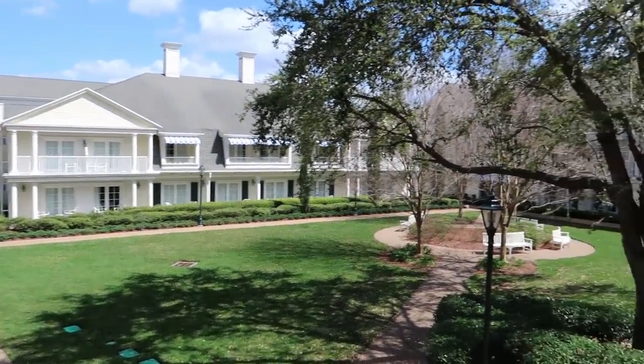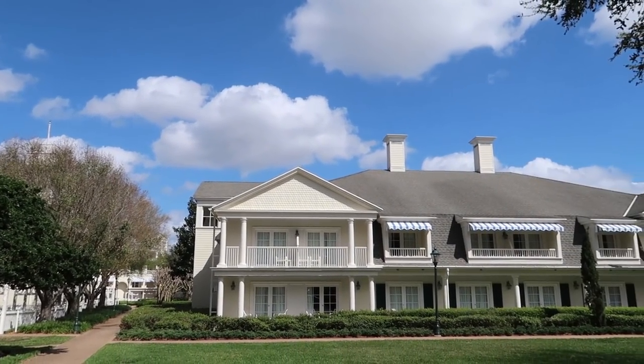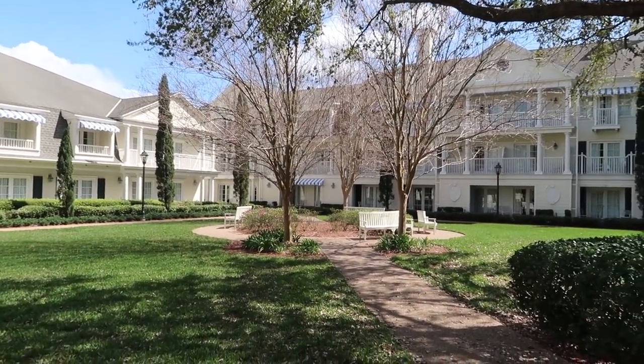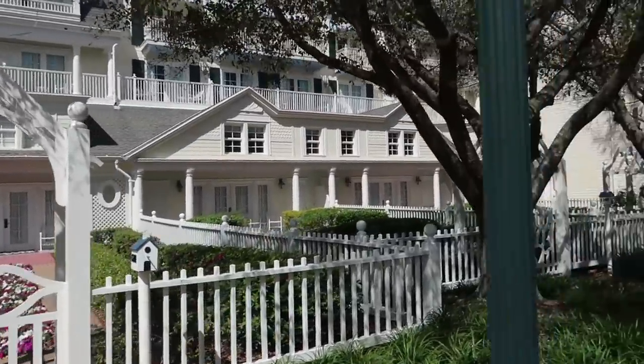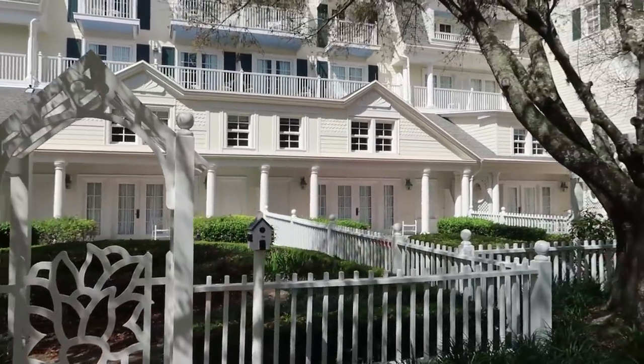Whoa, this got real secluded real fast. These are nice — this is fantastic. I think these are suites over here because they look very large. And there's this nice little secluded area that you could come out and sit, maybe have some coffee in the morning. I just noticed something over here that is blowing my mind — this is a room. They have their own little garden. This is room 1201, this is room 1202 — each one of them has their own little garden out in front. This is amazing. How much do you think these are a night?